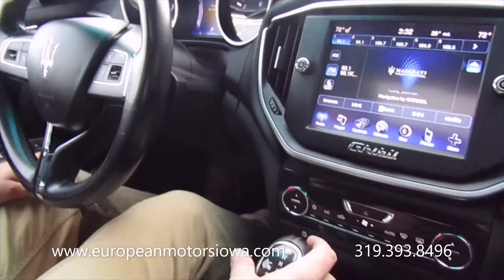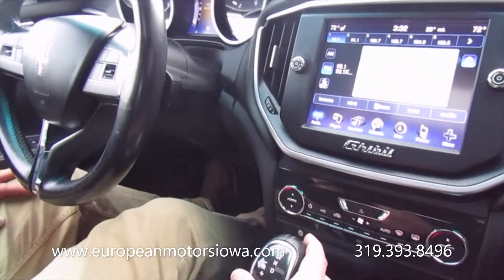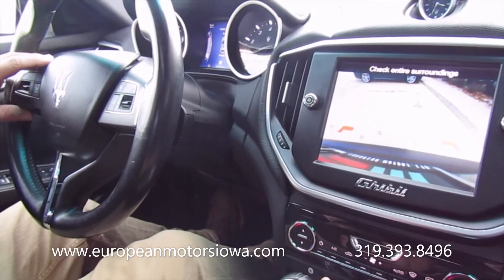Touchscreen radio and backup camera as well.